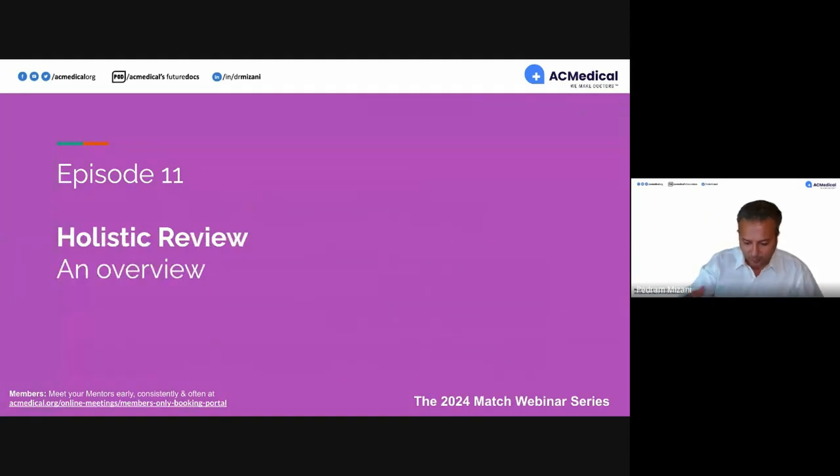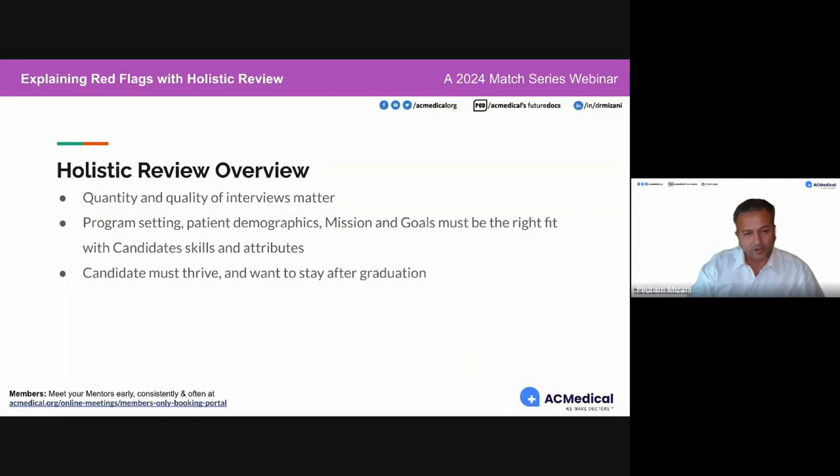Today's webinar, before we start talking about red flags, we wanted to talk a little bit more about Holistic Review. The reason why this is so important is because Holistic Review is penetrating into every aspect of resident selection, including medical school candidate selection — all the way from undergraduate medical education to graduate medical education. This has become the hot topic. It's an industry-wide movement. We've never seen anything like this before.